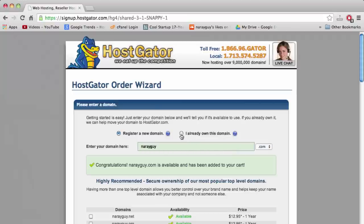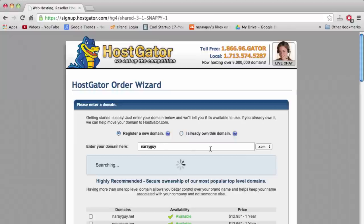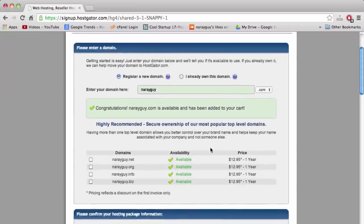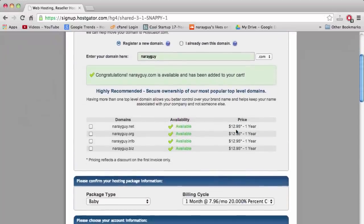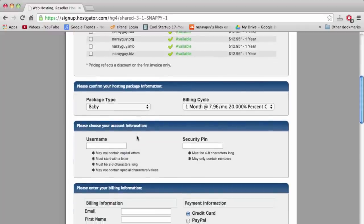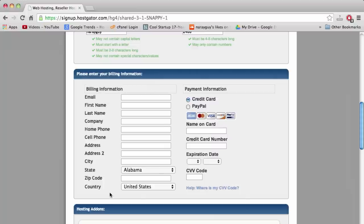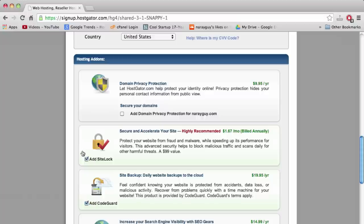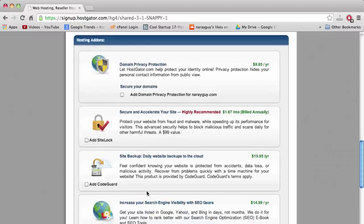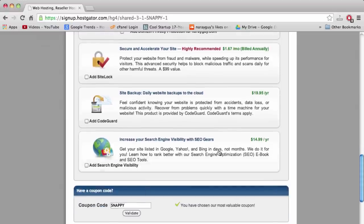We're registering a new domain, and it says Congratulations, so we'll move on. I want the Baby plan at one month. I don't need any of the hosting add-on extras right now — they just add unnecessary costs. You can uncheck all the hosting add-ons to keep this as cheap as possible.